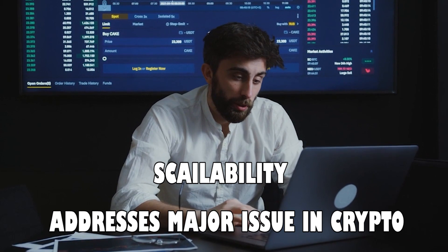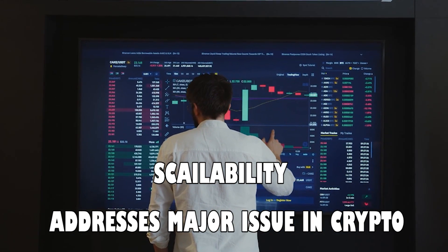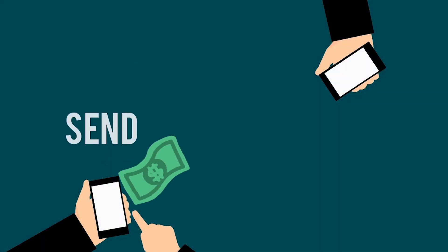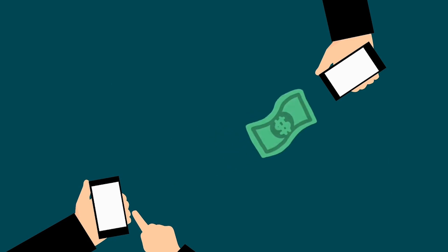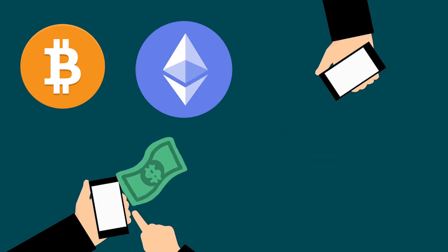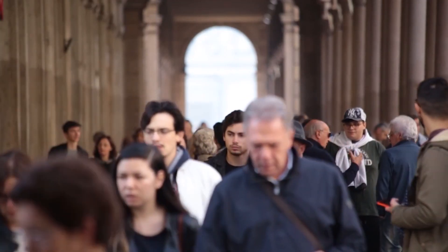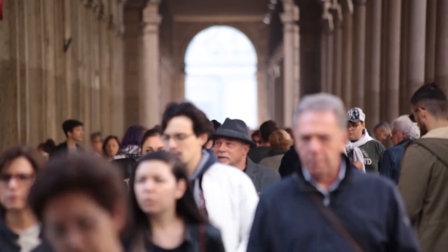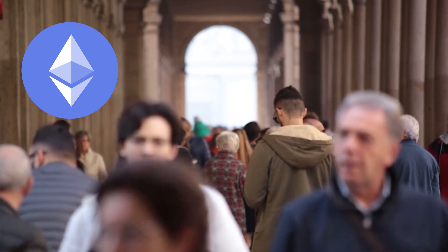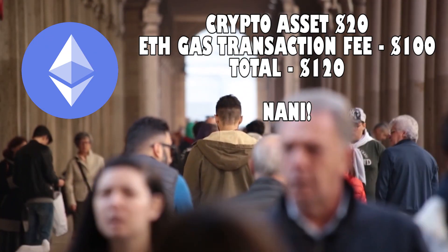One of the biggest concerns and problems in all of crypto is the ability to process lots of transactions per second. Most blockchains cannot process a lot of transactions or data very quickly. Take Bitcoin and Ethereum, for example — two of the most popular projects in the crypto space. The more these two projects get adopted by users, the slower the transactions become and take to complete. And in Ethereum's case, the more expensive these transactions are when you're transferring value from one user to another.